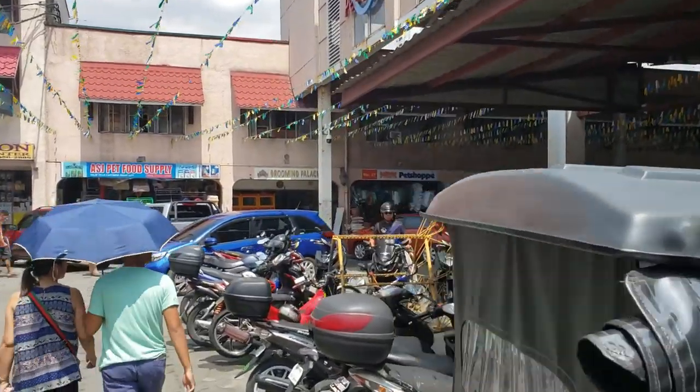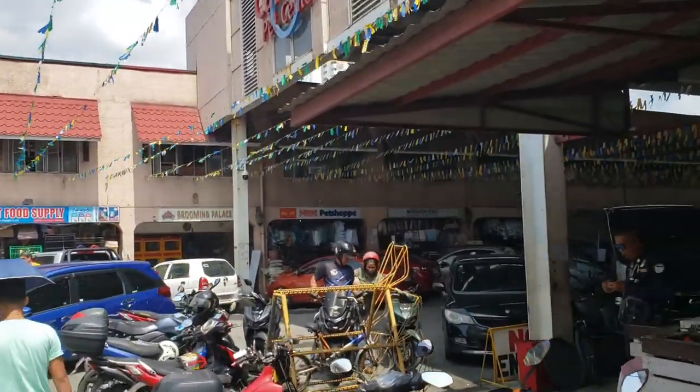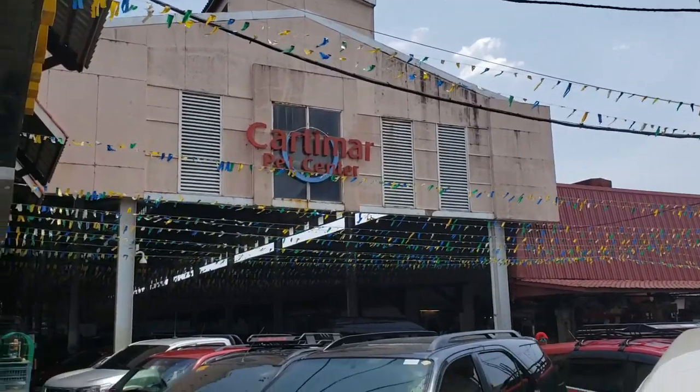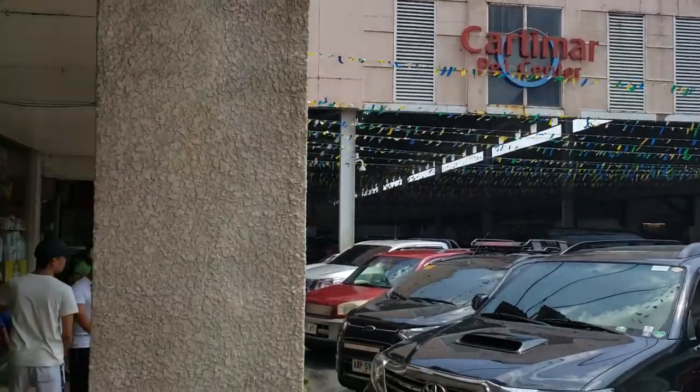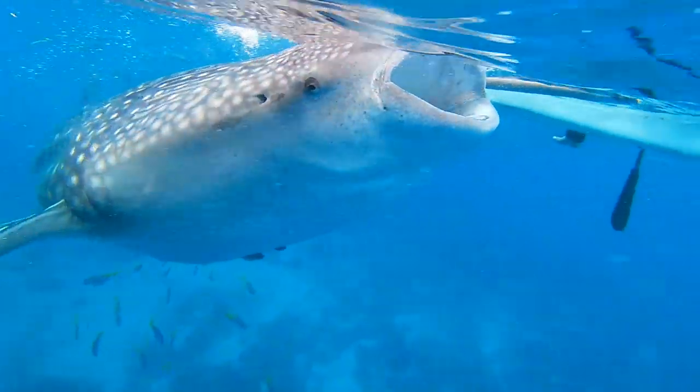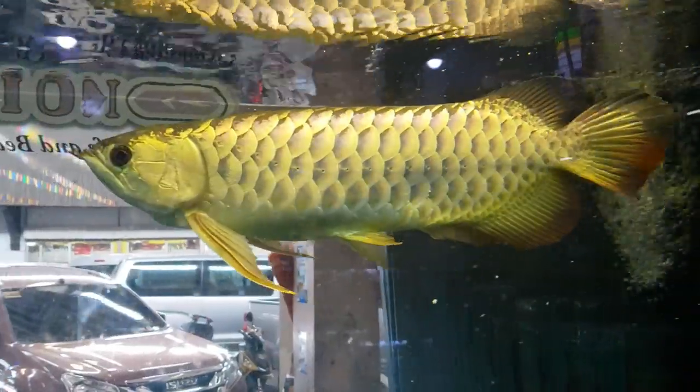Hello everyone! I'm in Manila in the Philippines. I'm going to be showing you some fish, guppies, and arowanas that I saw at Katenar Pet Center. Stay tuned to the end of this video for swimming with whale sharks and this awesome arowana.